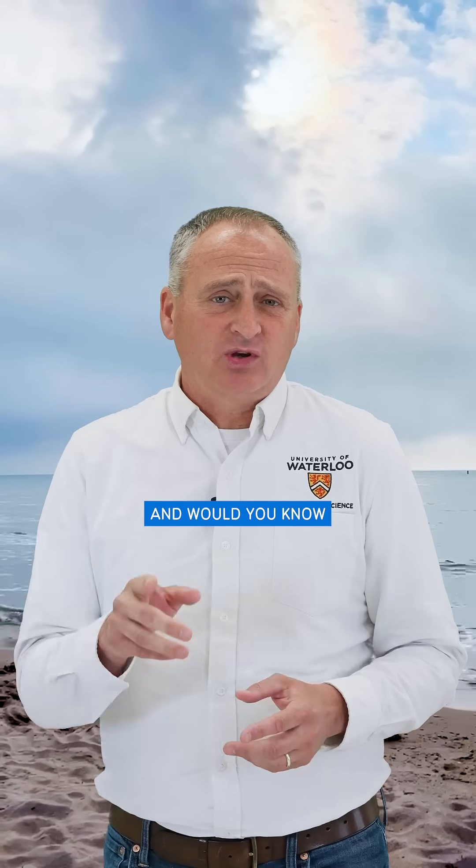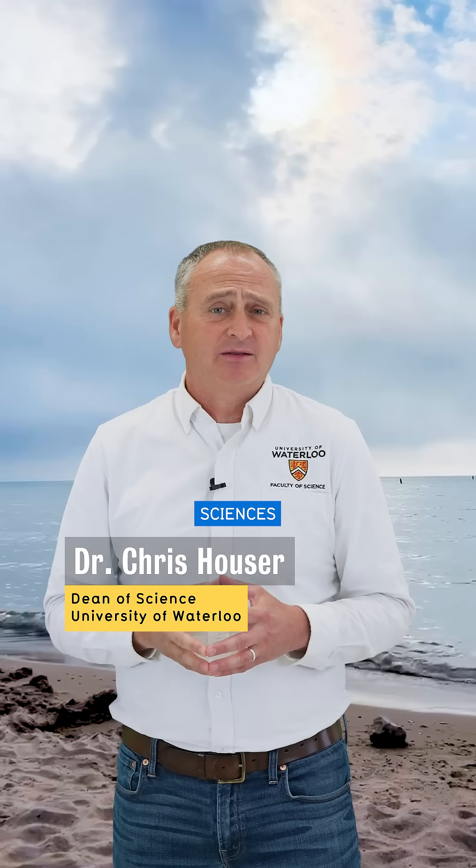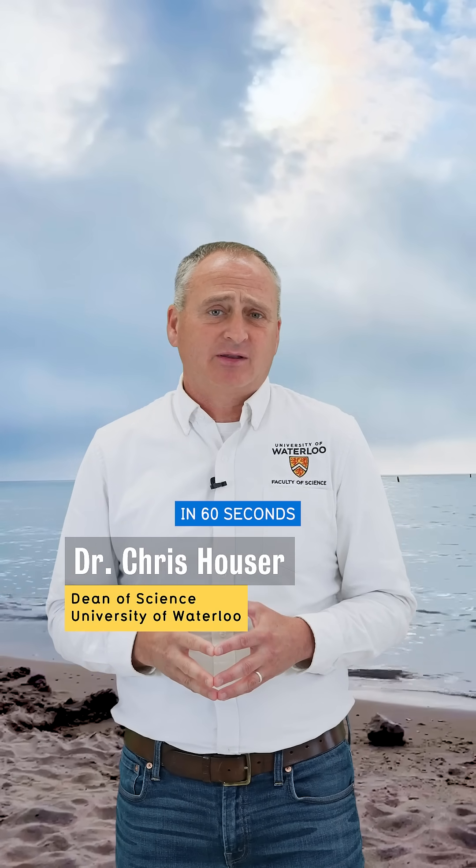Are there rip currents on the Great Lakes and would you know how to spot one? Hi, I'm Chris Hauser, Dean of Science and a professor in the Department of Earth and Environmental Sciences, and this is my research in 60 seconds.